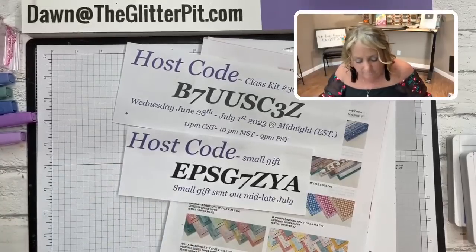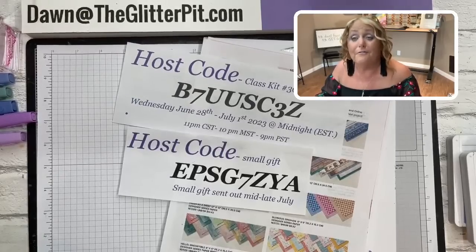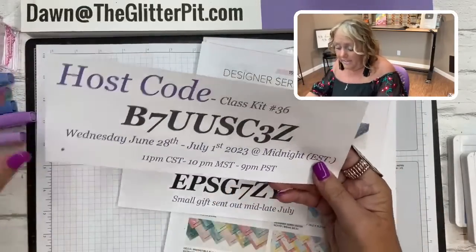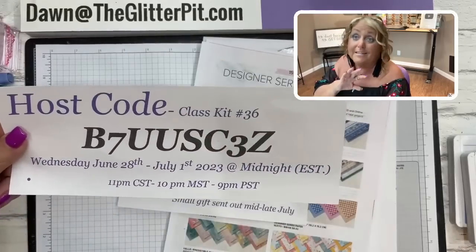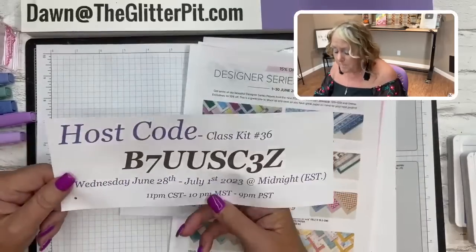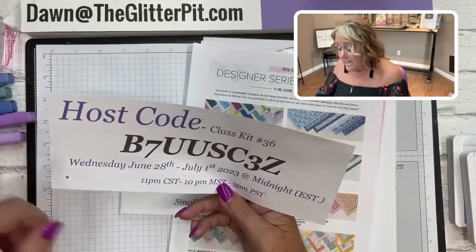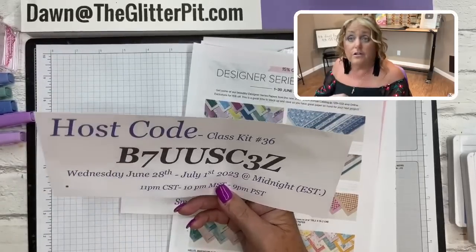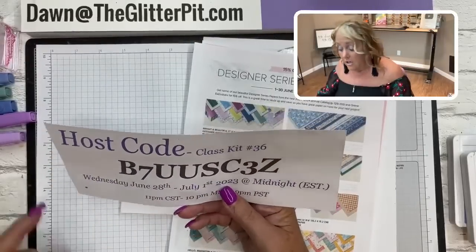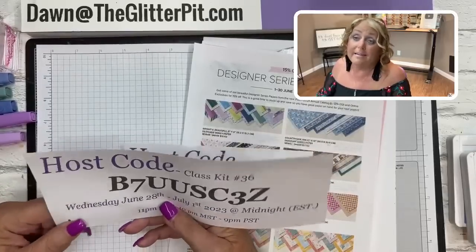Let's go ahead and do the host code for this week. This week's host code - I ran out of black ink but I'm all fixed up now. This is card class kit number 36. Use this host code with your $35 minimum order and you'll get the consumables to make the three cards we're making today.